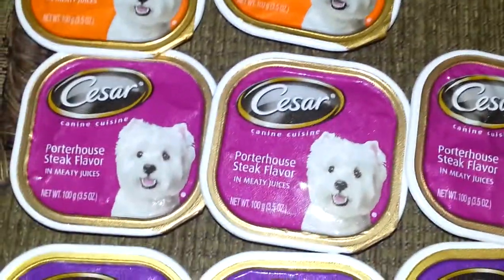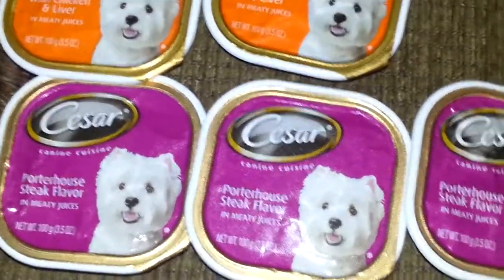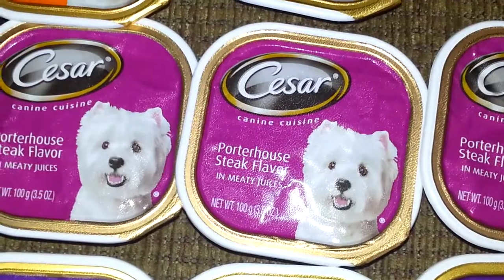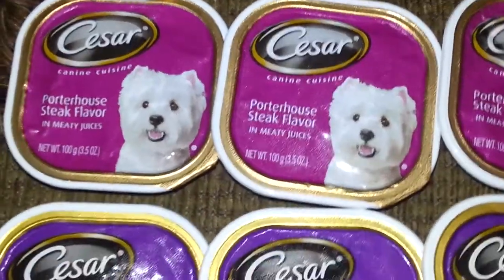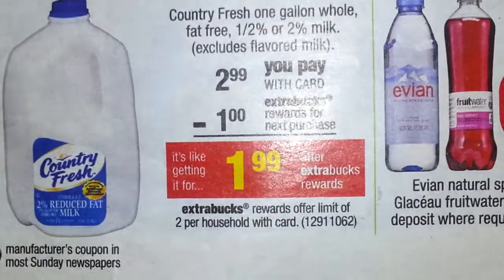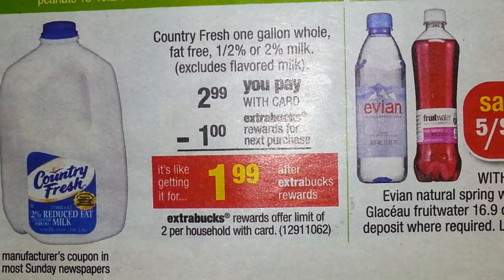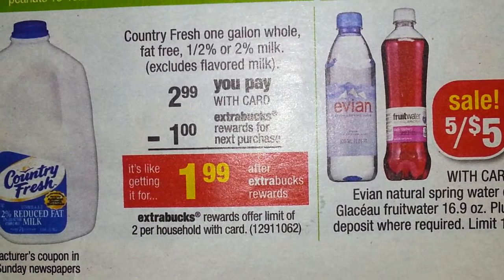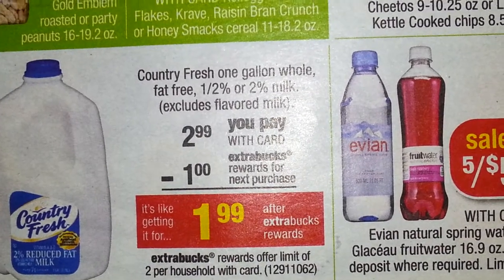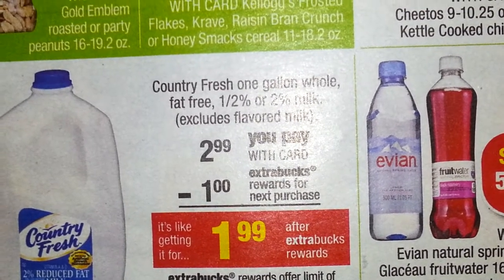I also want to point out that the milk is giving you a $1 ExtraBuck after. And we still have those coupons that you can use to take $0.55 off of the Country Fresh milk. Here it is in the paper — the Country Fresh is $2.99. You're going to get a dollar back when you purchase it, making it $1.99. Then you have a $0.55 manufacturer coupon, making it $1.44.